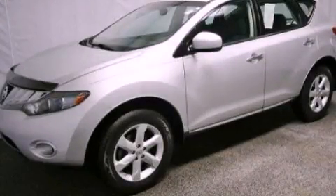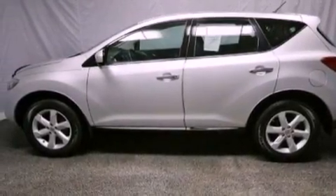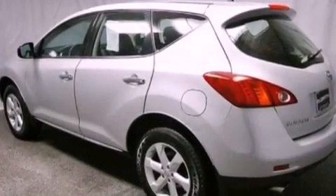This is a 2009 Nissan Murano, a car-like ride in space like an SUV. It has a 3.5-liter six-cylinder engine and a continuous variable transmission.